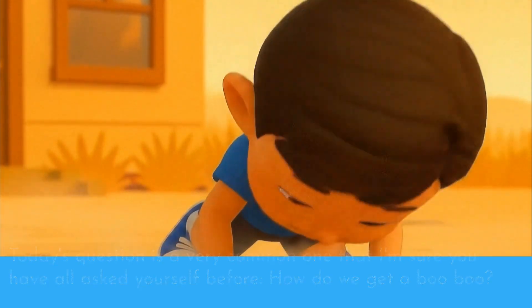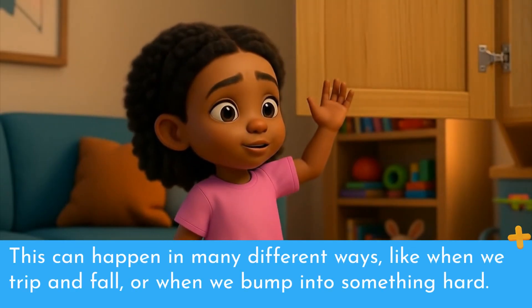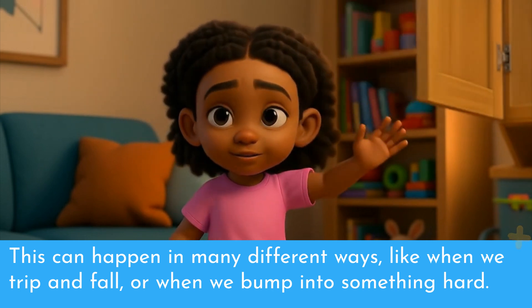How do we get a boo-boo? A boo-boo is when we hurt ourselves and get a small cut or bruise on our skin. This can happen in many different ways, like when we trip and fall, or when we bump into something hard.